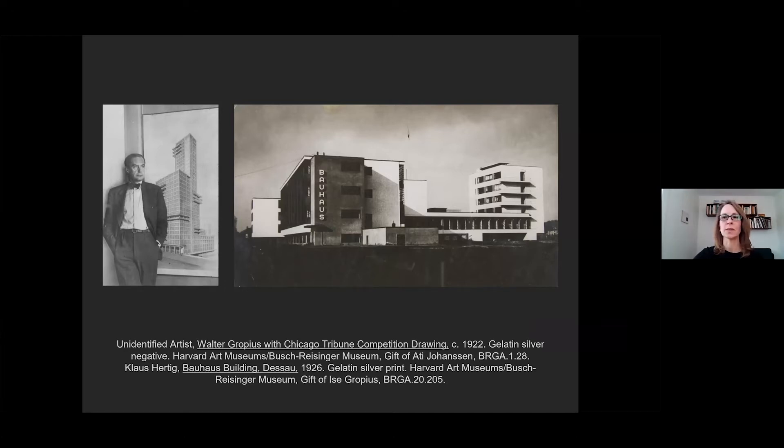The Bauhaus was a pioneering school of modern art, architecture, and design active in Germany between 1919 and 1933, when it was closed under pressure from the Nazis. Founded by architect Walter Gropius shortly after World War I, it was fueled by a post-war utopian desire to rebuild—to create art, objects, and environments that would revolutionize everyday life and revitalize society. The school was organized into workshops—metal, glass, textiles, pottery, and so on—where students learned specialized skills while developing prototypes for industry that would ideally be mass-produced and sold at affordable prices.